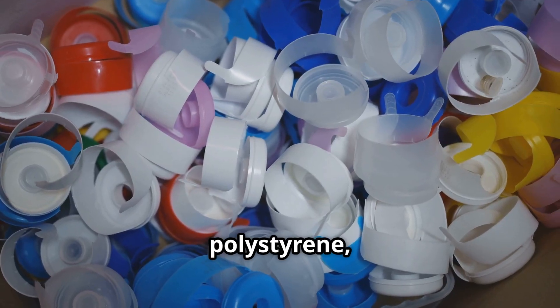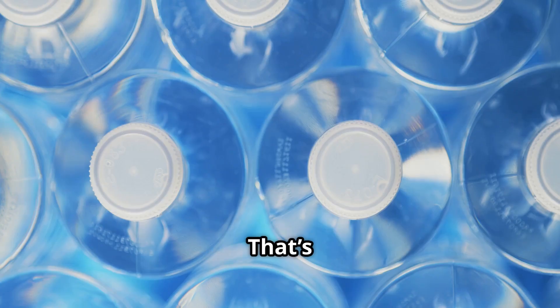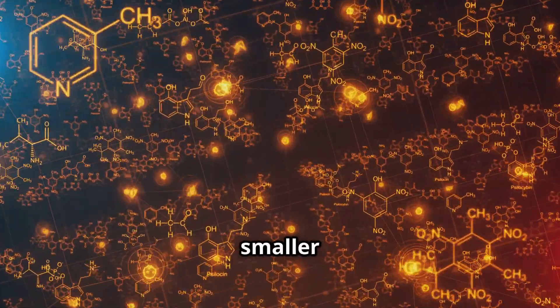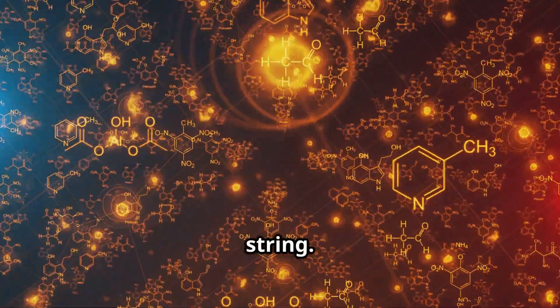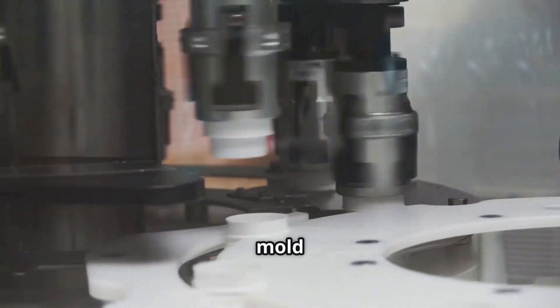You might also find cups made from polystyrene, which we call PS, or even PET, which stands for polyethylene terephthalate. That's a real mouthful, isn't it? These materials are all polymers. Polymers are like super long chains made of smaller repeating molecules, all linked up like beads on a string. This chain-like structure is what gives plastic its awesome properties, like being lightweight and easy to mould when heated.